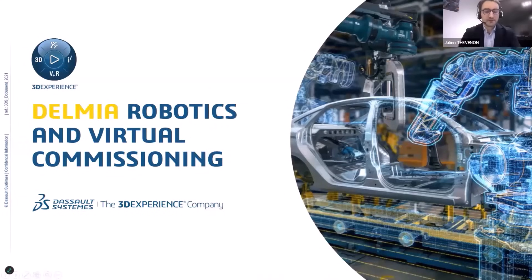Hello everyone. Thank you for joining us today for this exciting webinar focused on Delmia Robotics and Virtual Commissioning. My name is Julien Thévenon. I'm an Industry Process Consultant Manager at Dassault Systèmes.